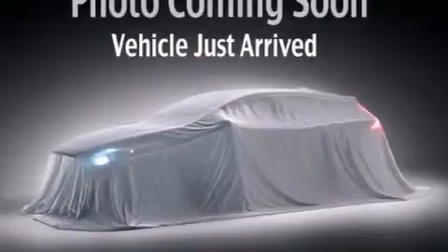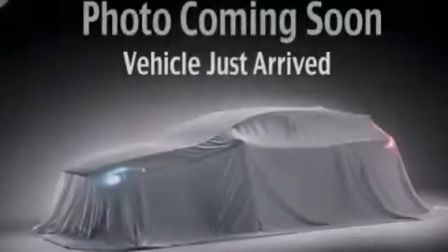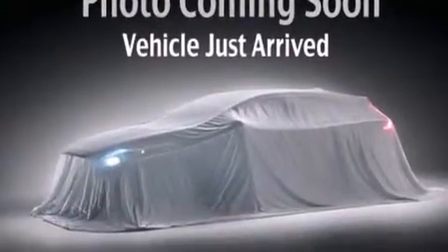Alloy wheels, air conditioning, a rear window defroster, 12 volt power outlets, side impact airbags, and rear seat child-proof door locks.